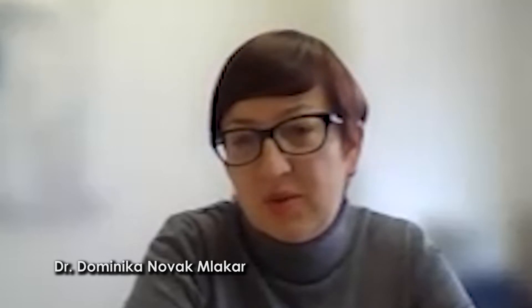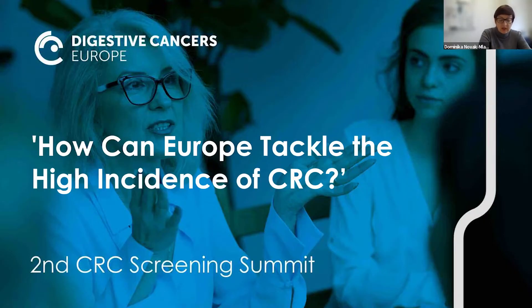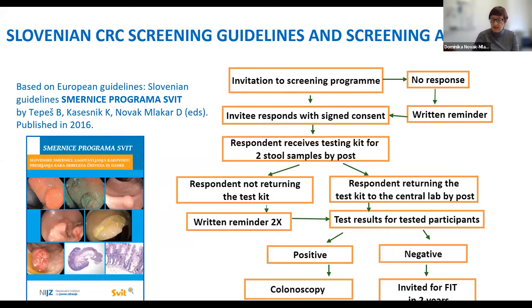Thank you for the invitation and opportunity to present Slovenia's experience with colorectal cancer screening. We are very lucky to have a representative like Samu. In 2009, Slovenia launched the National Colorectal Cancer Screening Program called Program Suite. It is a population-based program, nationally organized and centrally managed. The immunochemical fecal occult blood test is used as a screening test. The target population covers 600,000 people aged between 50 and 74 with compulsory health insurance. Coverage of the target population by invitation is more than 99%.